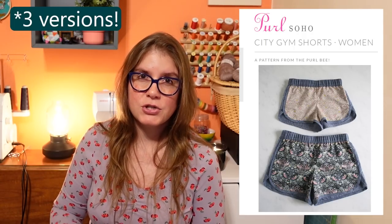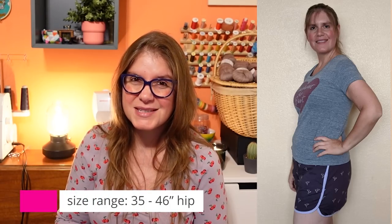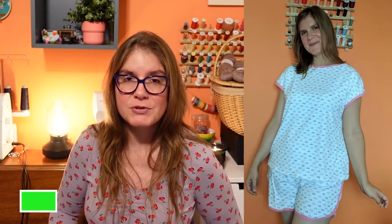Next up are the City Gym Shorts by Pearl Soho. I've made two versions — one is no longer in my wardrobe. I wish I'd made just one first to check the fit before making the second pair. These run small. If you're using any heavier weight fabric that's not a super lightweight cotton lawn, I recommend sizing up at least one size. Unfortunately the size range on this one is abysmal — it only goes up to a 48 inch hip, which I'm barely into with a 42 inch hip. So if I sized up I'd almost be at the top of the range, which is pretty poor.